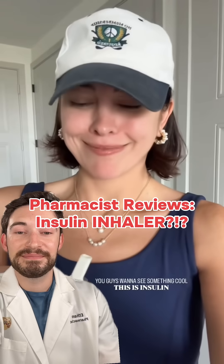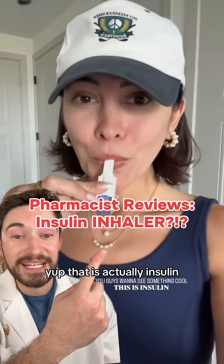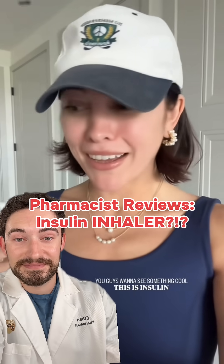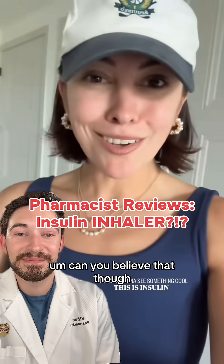I was tagged — you need to see this, this is something cool. This is insulin. That is actually insulin. I always feel like there should be smoke. Can you believe that though? It's not liquid, it's powder.